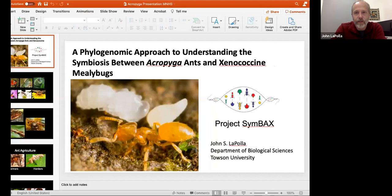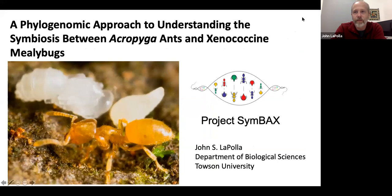Thank you all so much for coming out today to hear me talk about ants. This is a long mouthful of a title, so let's just break it down. Saying ants and mealybugs is probably good enough. This is actually part of a group of ants I work on called Acropyga, a genus of largely pan-tropical ants, and these specialized mealybugs that they use basically as cattle. I started working on these ants back in 1998 when I started my PhD work and did my dissertation on this group.